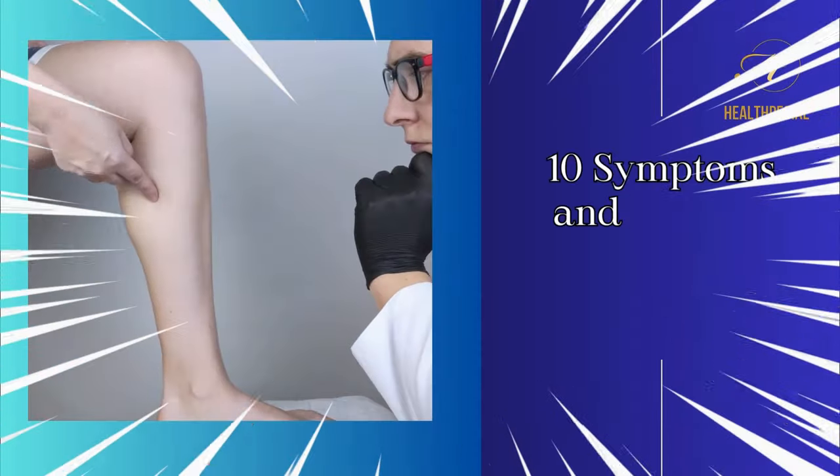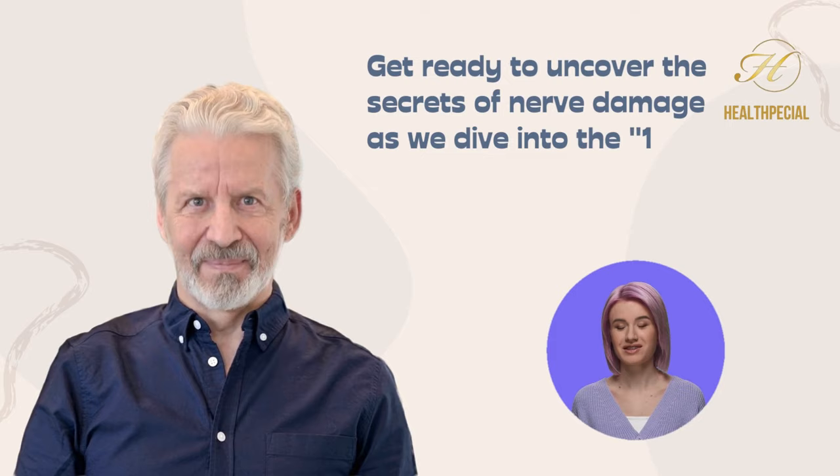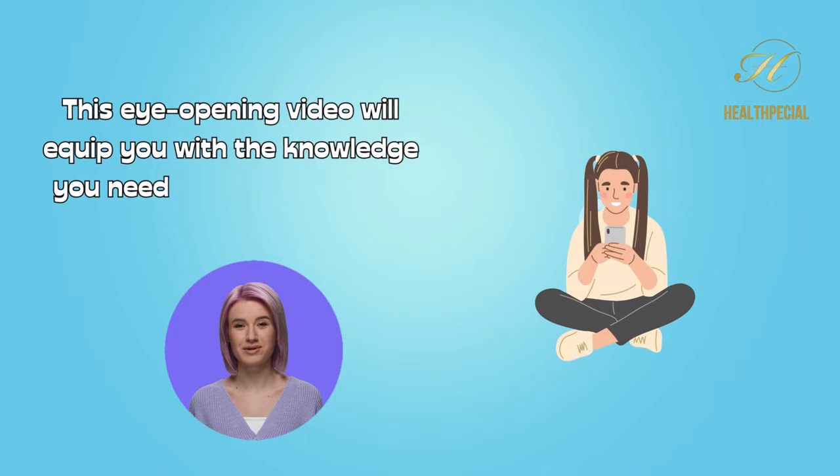10 Symptoms and Signs of Nerve Damage. Are you aware of the warning signs that your body might be giving you? Get ready to uncover the secrets of nerve damage as we dive into the 10 symptoms and signs of nerve damage. This eye-opening video will equip you with the knowledge you need to recognize these signs and take action.